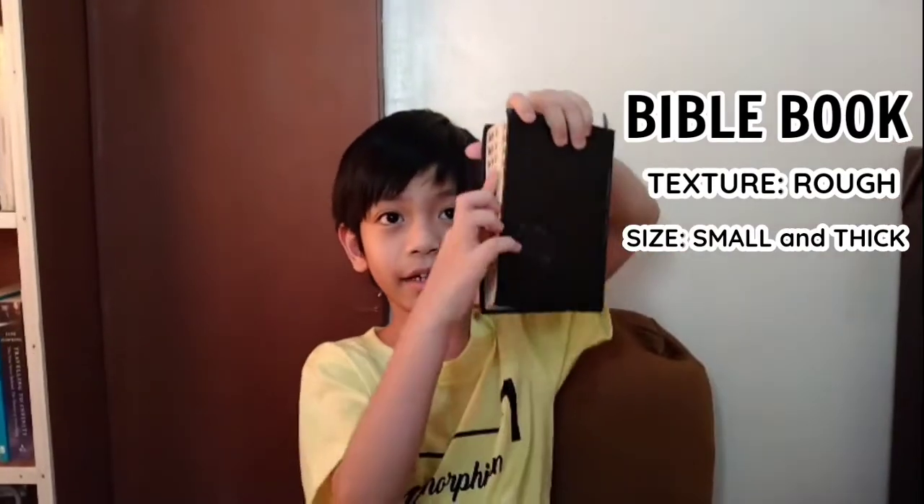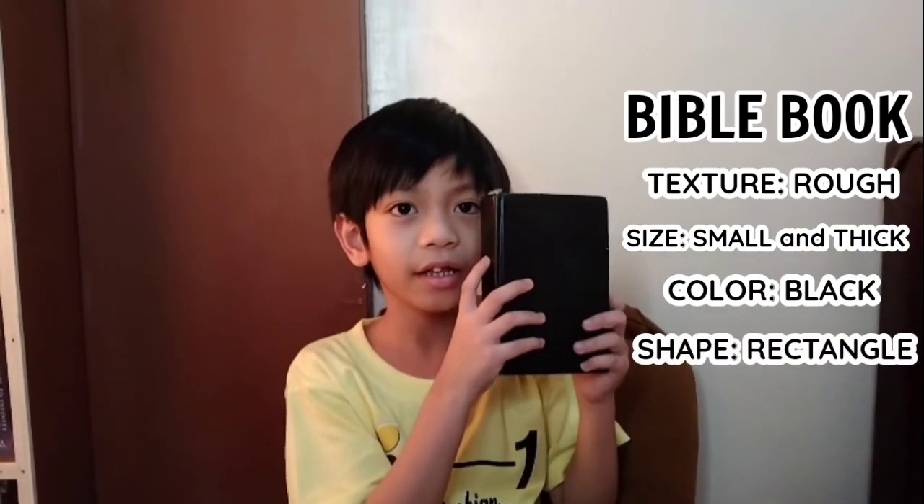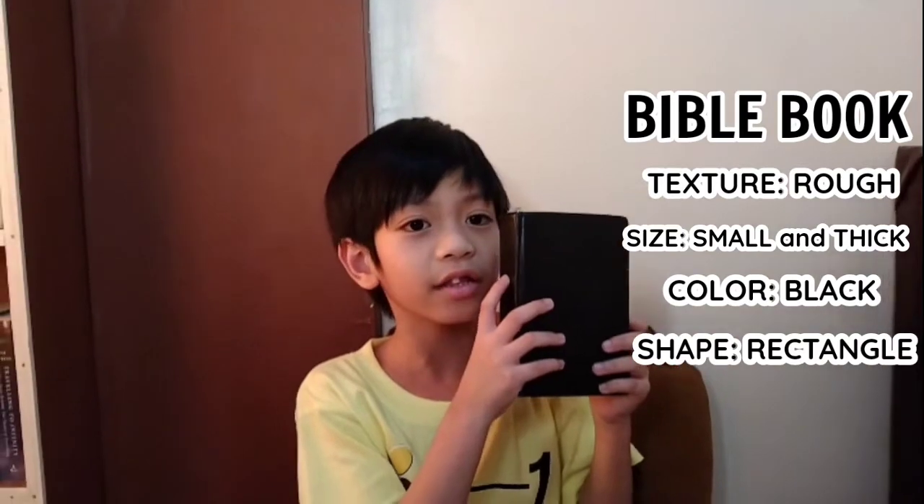First, this is a Bible book. The texture of the Bible book is rough. The size is small and it's thick. The color is black and the shape is rectangle. We cannot eat this because it is not edible.